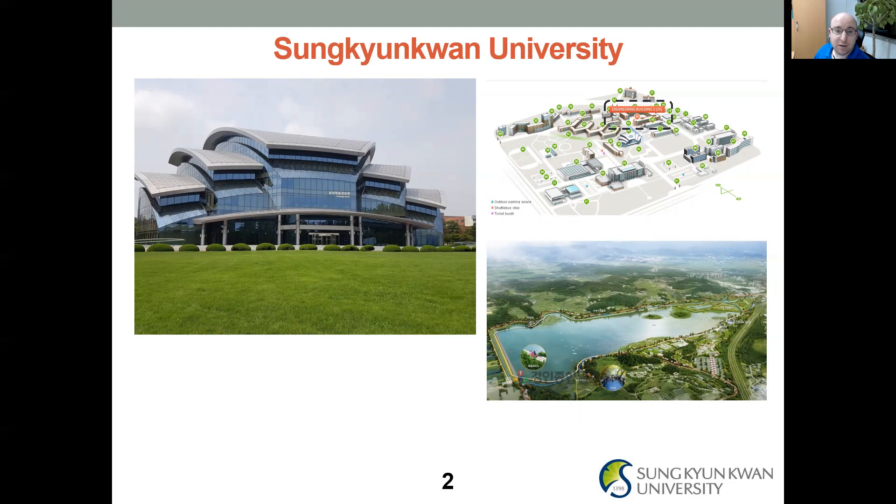Here's a picture of the library called the Samsung Library. Sunggyungwan University, or SKKU, is supported by the Samsung Foundation. On the campus map, I've circled our building, Engineering Building 2, which is one of the main buildings for the College of Engineering where the chemical engineering department is located. In these pictures everything looks green — most of the year it's very beautiful. It's almost wintertime now, so it's getting a little colder, and sometimes we get snow in the wintertime.